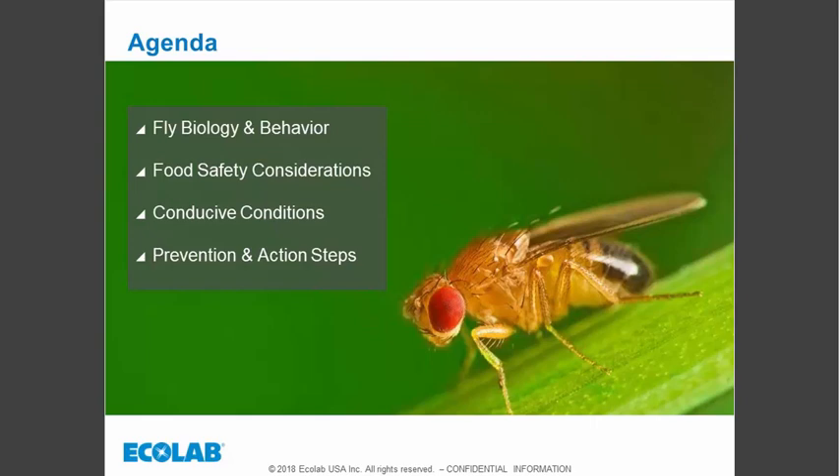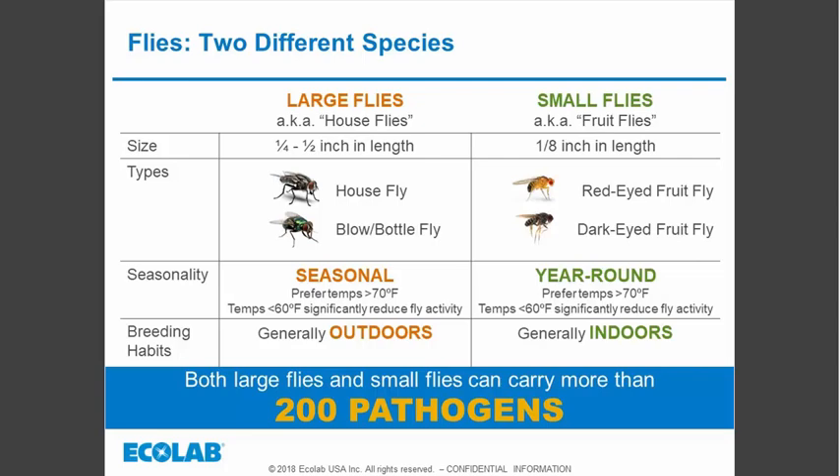We'll also talk about conducive conditions — those situations that actually cause the flies to be in your establishment to begin with — and then, very importantly, how to prevent small flies from becoming established and what we can do should there be an infestation.